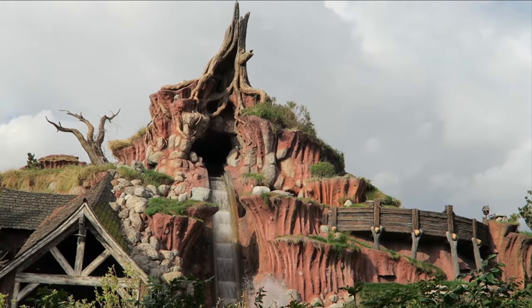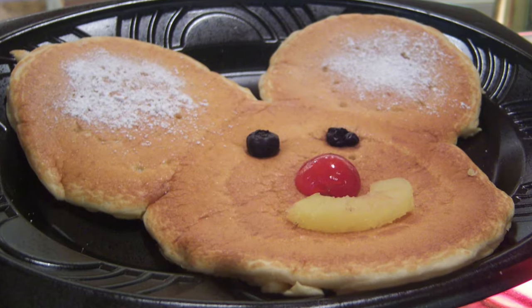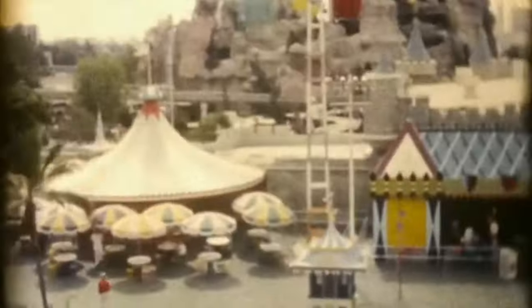Sure, there are Disneyland attractions we all miss, but what about the food? Here are the stories of the defunct Disneyland eateries that we all miss.